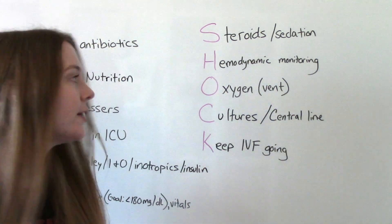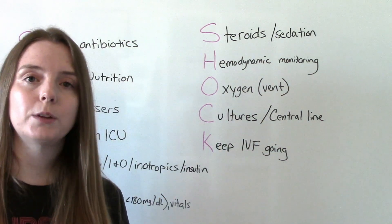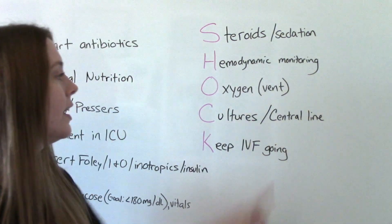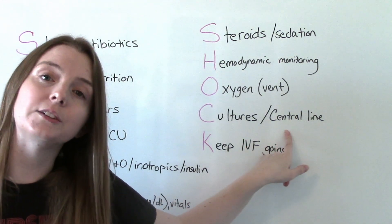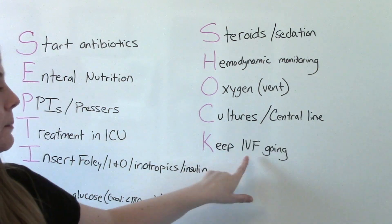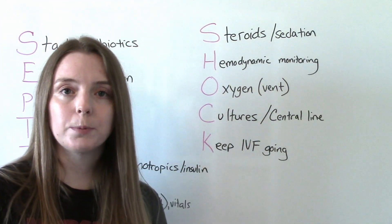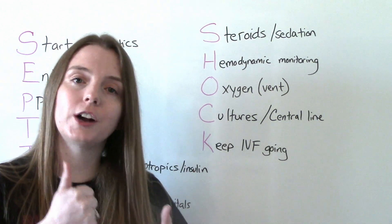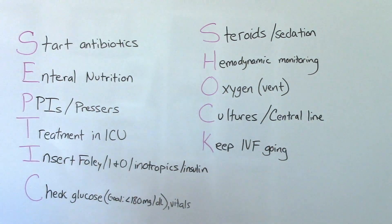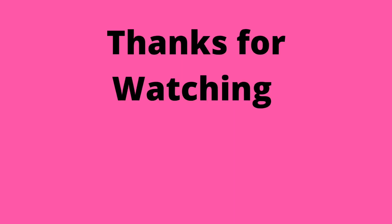H is for hemodynamic monitoring — of course we're going to be keeping up on all of our labs. C is for cultures, those blood cultures, so we can identify the exact organism causing the infection and treat it better. They're also definitely going to need a central line. And finally, K is for keep IV fluids going. When you're in shock with low blood pressure, one way to help bring it up is by giving lots of IV fluids. That's the mnemonic to learn septic shock nursing interventions.